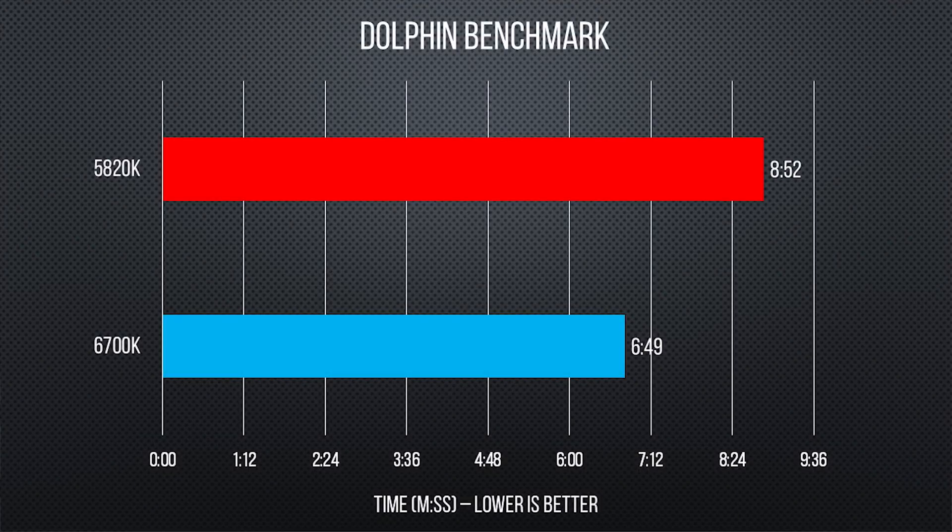Our more single-threaded benchmarks, though, told a different story. We used the Dolphin benchmark, which is actually part of a Nintendo Wii emulator, and used it to ray-trace a 3D image. Here, the Skylake processor shows its improved single-core performance as it beats out the more expensive Haswell-E chip by over two minutes.